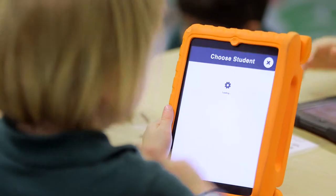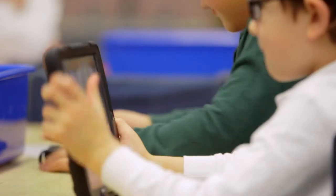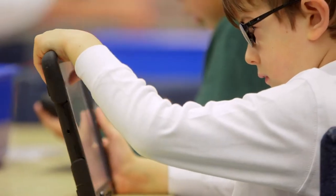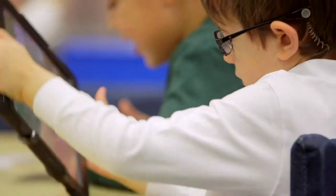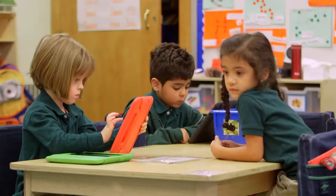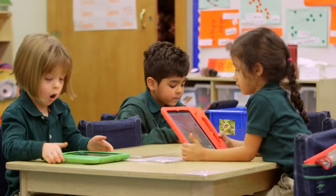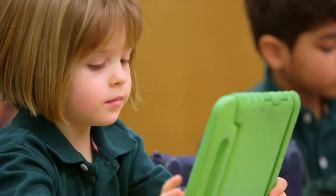Anytime you introduce anything to any student you really have to model, model, model. When we were first learning about our iPads we said, 'This is a really great device that's going to help us,' and we went through every step — here's the button, let's try it. It's so nice to see them having this interactive process, and even when you see them engaging with each other, collaborating and solving problems, they're excited to solve problems.